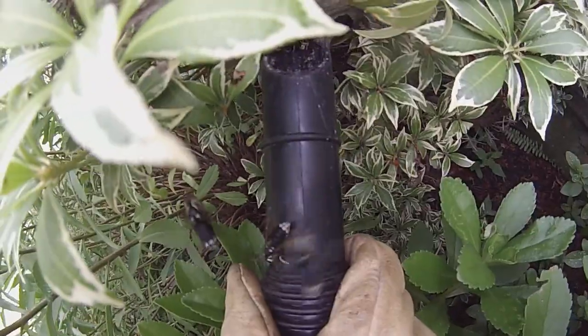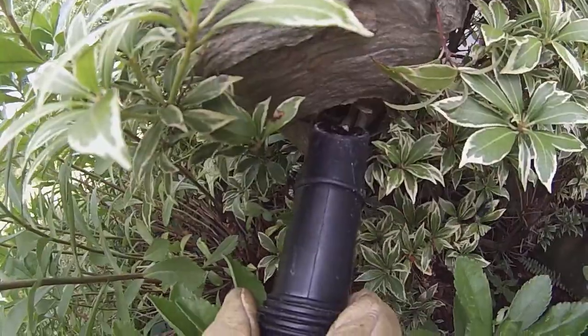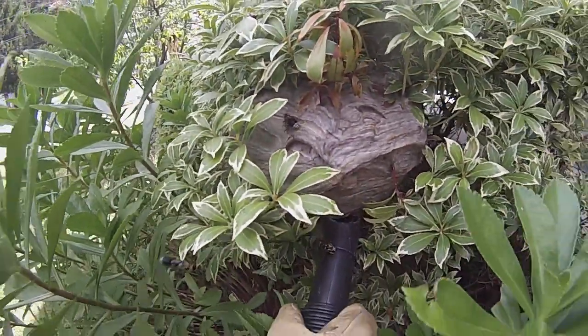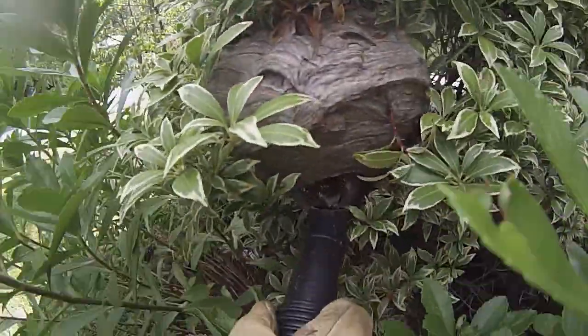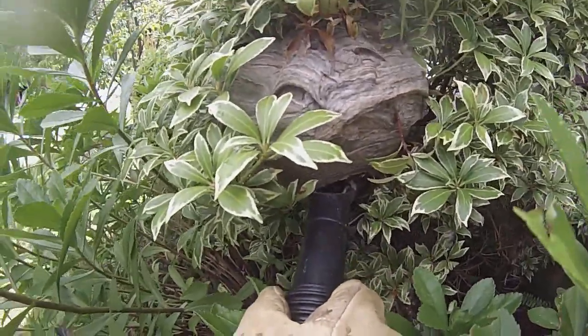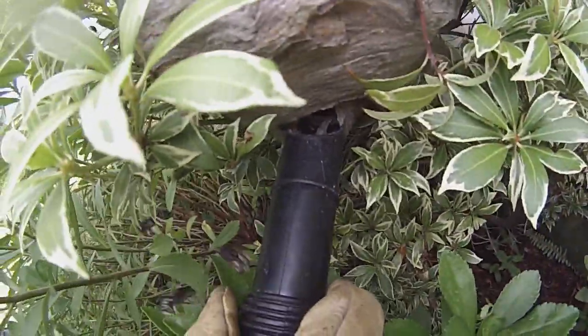I'll see you in the next one. Here they come. Hopefully this is a good angle.